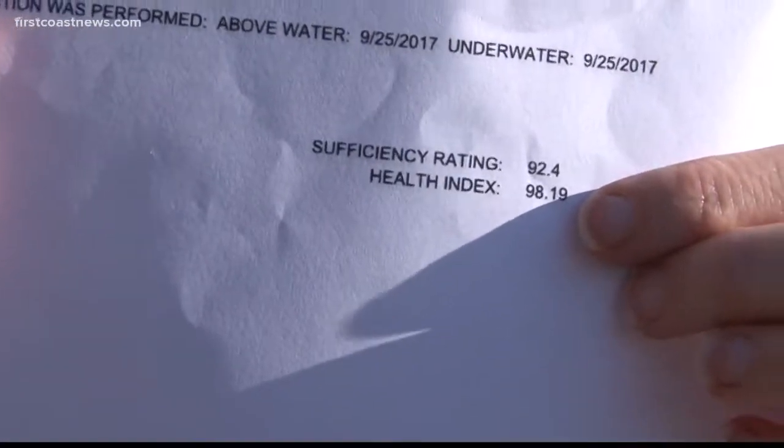And the report card for this bridge is actually really good. In September, the state did its latest inspection of the bridge, and for the eastbound and westbound spans, it got a 96 and a 98 out of 100. That's nearly perfect. The bridge itself is completely safe.